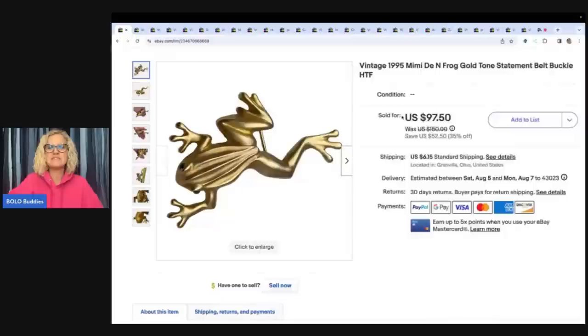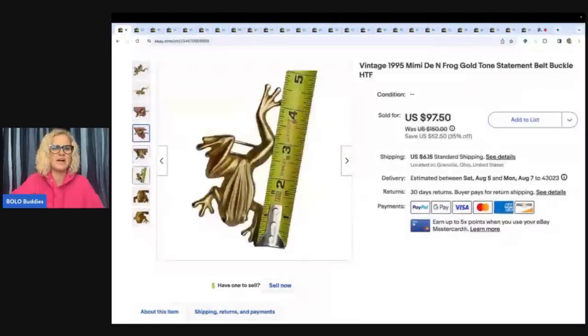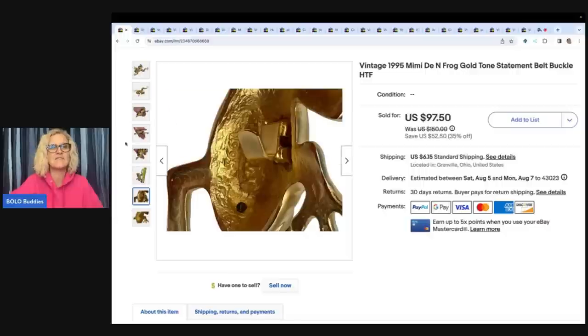The first item is this vintage 1995 Mimi DN Frog Gold Tone Statement Belt Buckle — hard to find. This is actually a piece that my husband picked up. I think it was in a lot of things that he picked up and he handed it to me, so I put it on eBay. It had been listed a little while. He had about 50 cents in it, and it sold for $50 best offer with the buyer paying shipping — all in for $56.65 for this cool frog belt buckle from 1995.